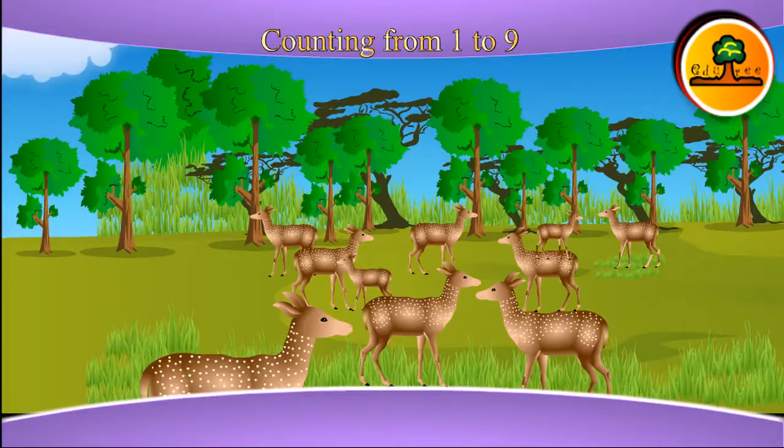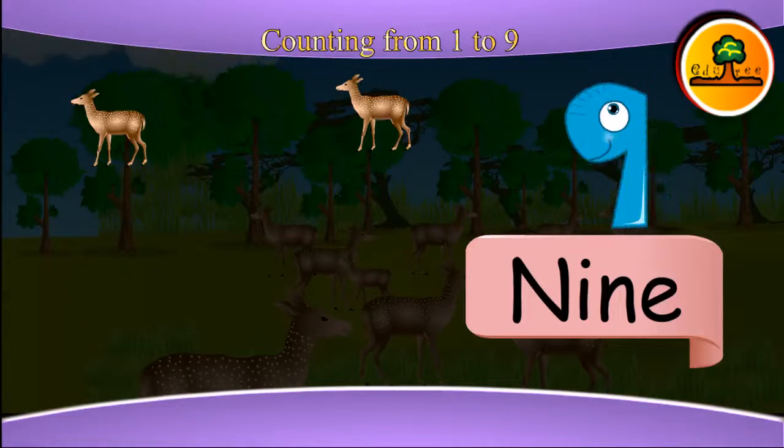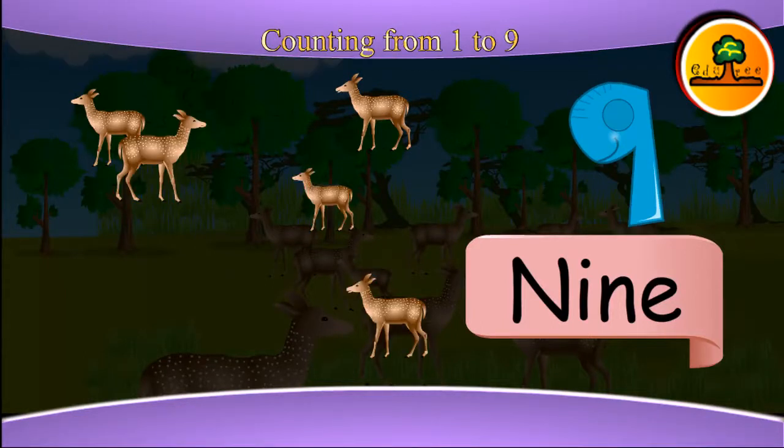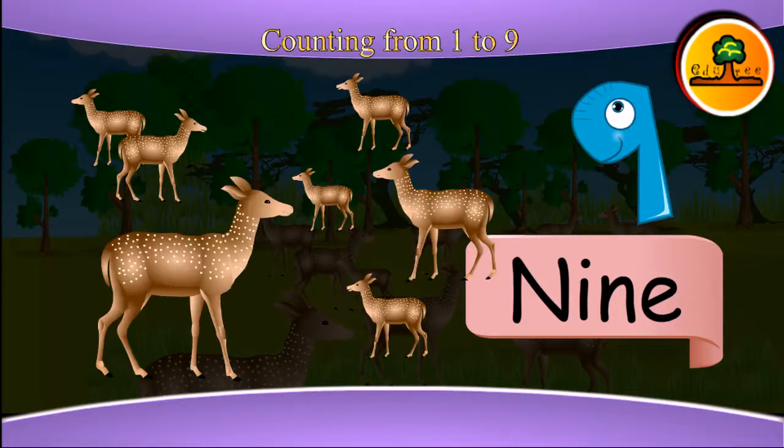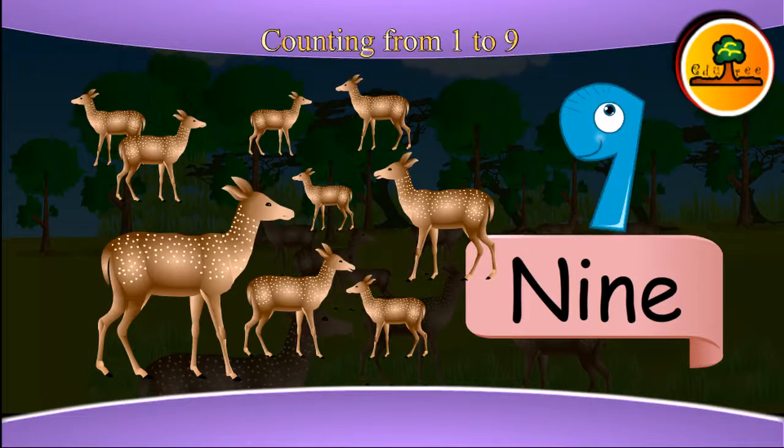And this is nine. Nine deer: one, two, three, four, five, six, seven, eight, nine. One, two, three, four, five, six, seven, eight.